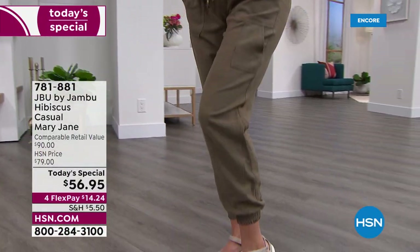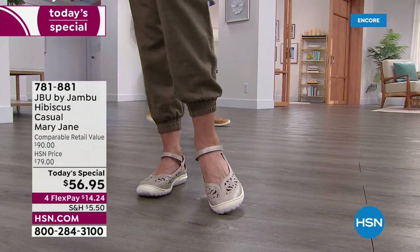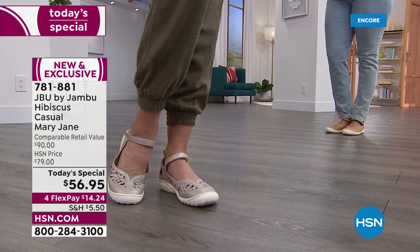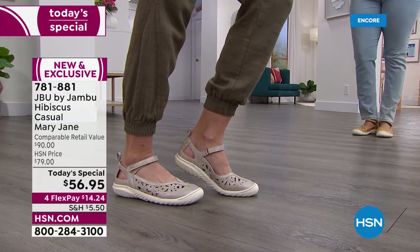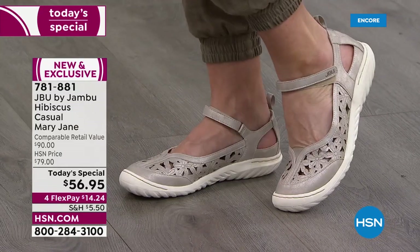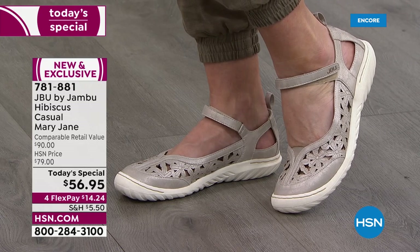You're going to love this — it's the classic Mary Jane at its best, called the Hibiscus. If you don't know the brand Jambu, stay with us and learn about it, because it's all about your comfort and style, with emphasis on comfort every day. It really is about discovering footwear that gives you elevated style — the tried and true classic.